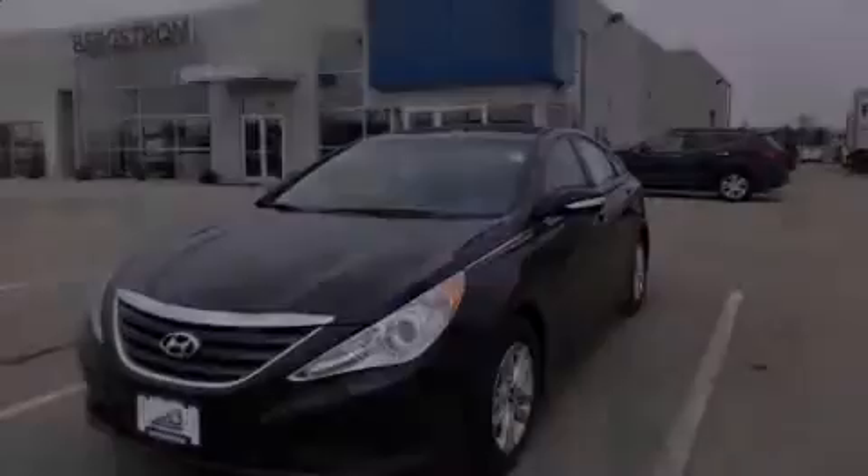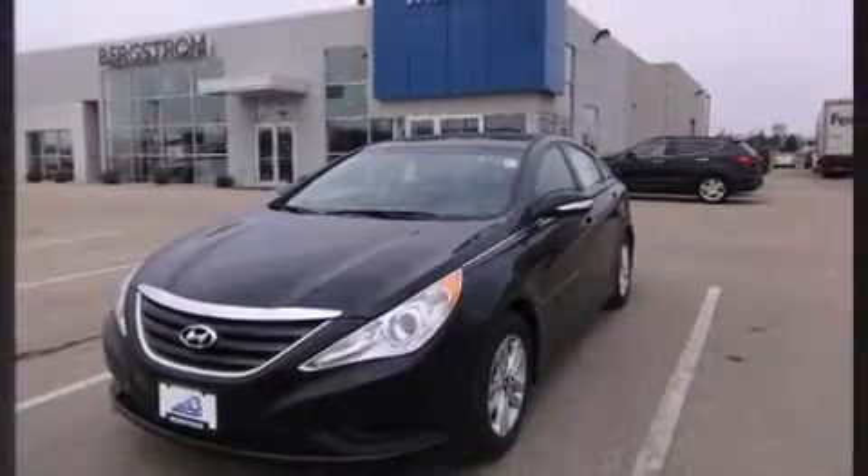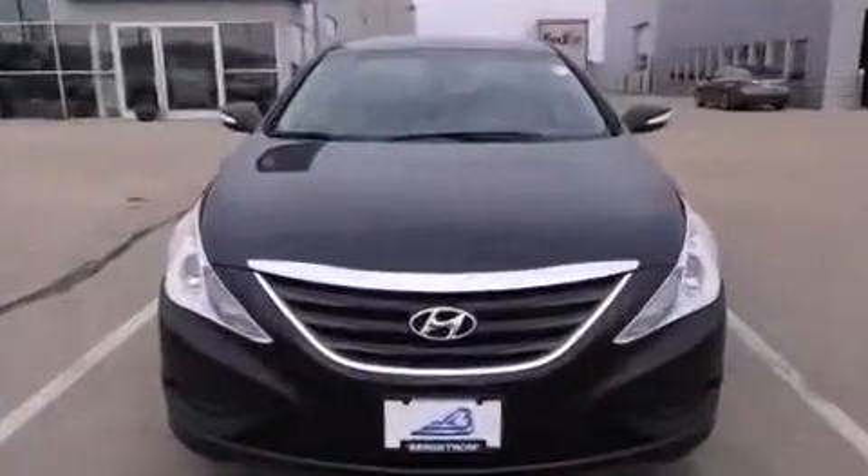Sensibility and practicality define the 2014 Hyundai Sonata. This four-door, five-passenger sedan will allow you to take command of the road with confidence.